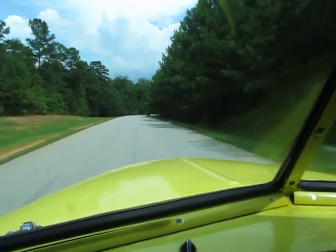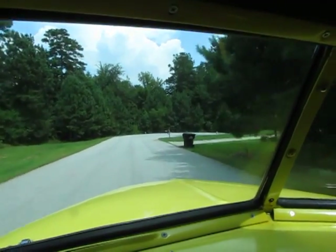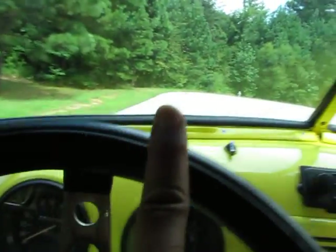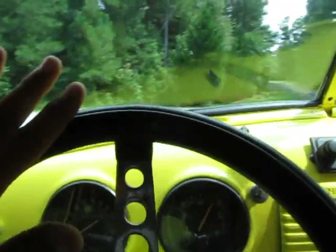The cool thing is the luxury aspects of the Buick are underneath this truck — you've got independent front suspension, power disc brakes, and power steering. I mean, I can steer the steering wheel with one hand. It just steers so awesome.